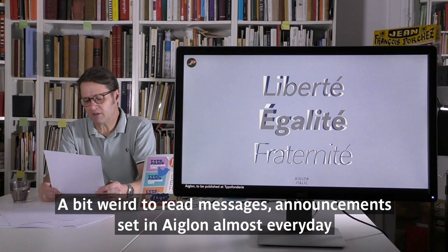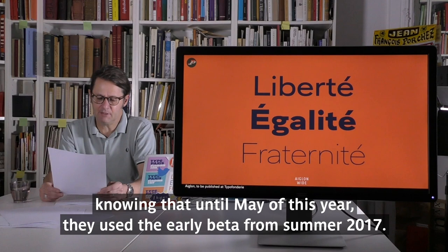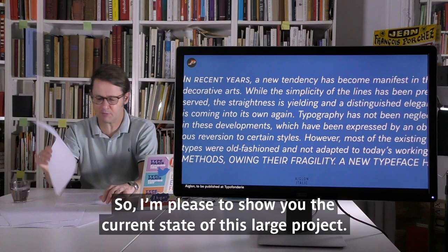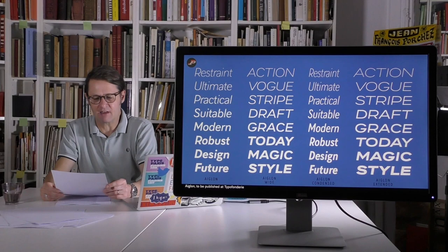It's a bit strange to read messages set in Eglon almost every day from Emmanuel Macron and the Palais de l'Élysée, knowing that until May of this year they were still using the early beta from summer 2017. With my team at Tipo Foundry, we have already finished a day-long project. We plan to launch it — probably next year at Tipo Foundry. I'm pleased to show you the current state of this large project, in various versions — Roman, Italics, and so on.